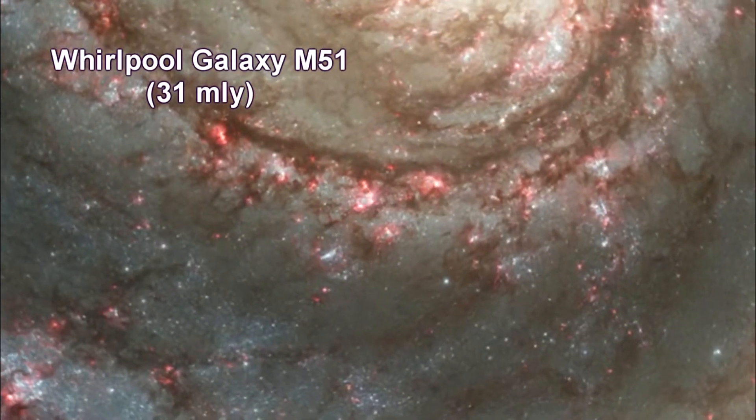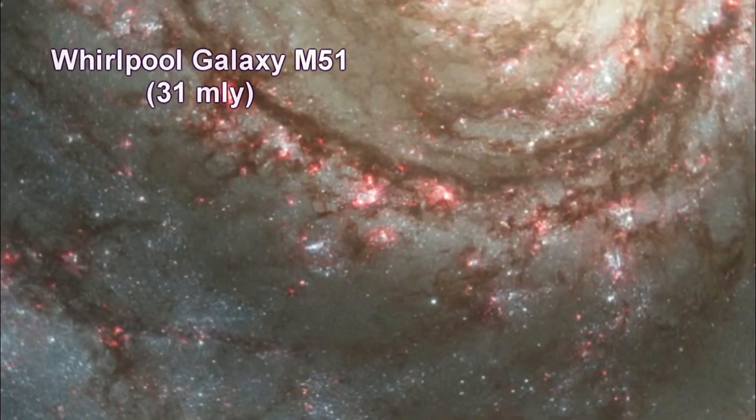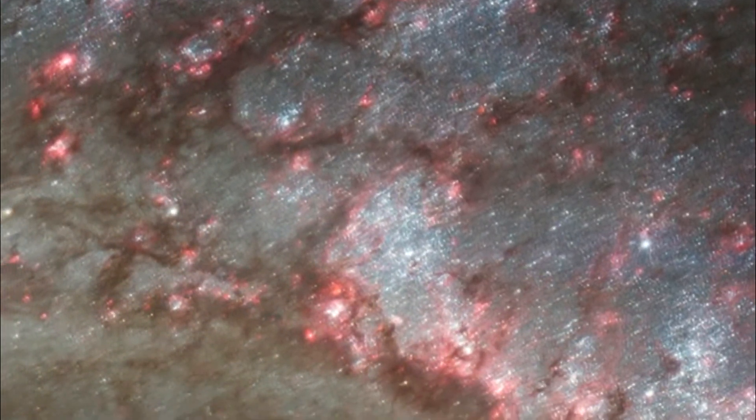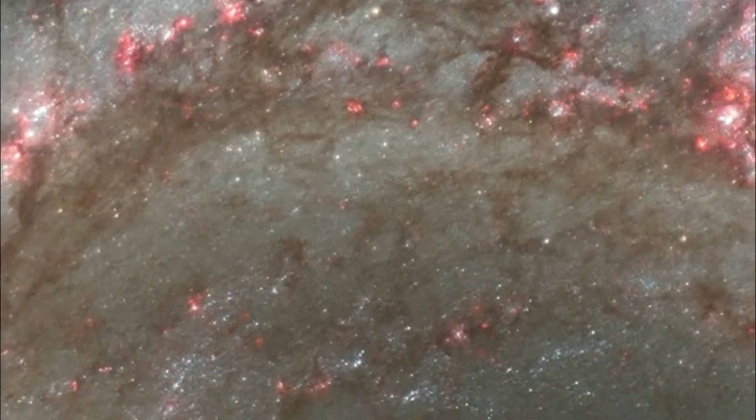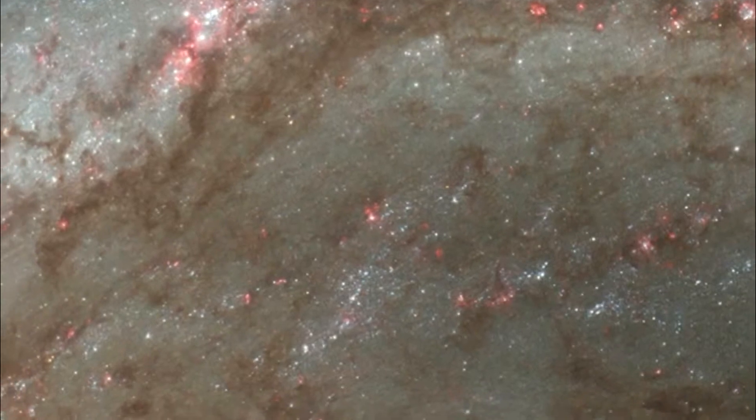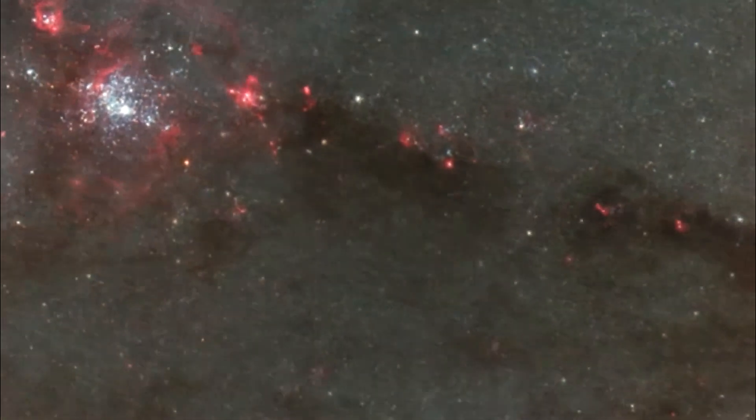Here's a deep dive into the Whirlpool galaxy, Messier 51. These images of the Whirlpool galaxy highlight the attributes of a typical spiral galaxy, including graceful, curving arms, pink star-forming regions, and brilliant blue strands of star clusters.